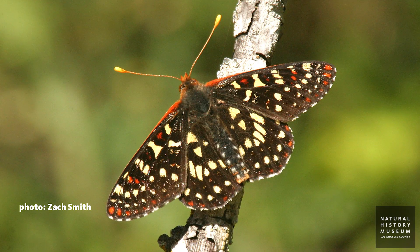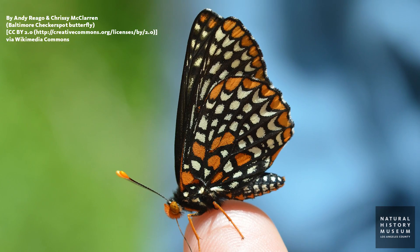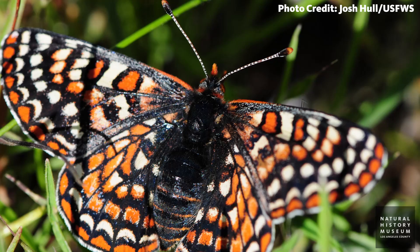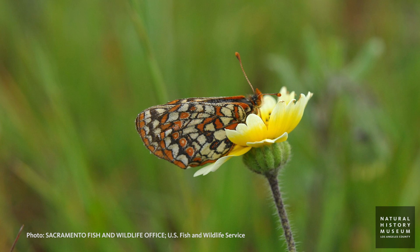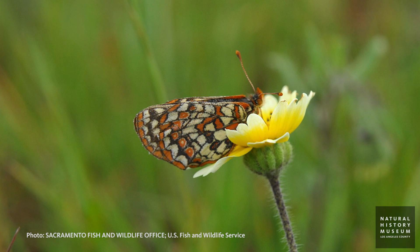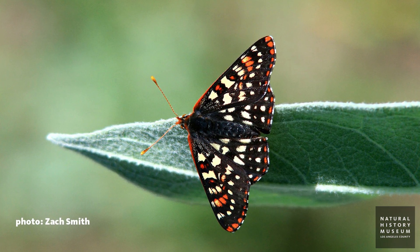My favorite butterflies are the checkerspots. I studied checkerspots when I was in graduate school — I did my dissertation research on checkerspots. They're very lovely, beautiful little butterflies. They're also what I call well-behaved: they don't fly so fast that you can't tell what's going on, they perch on flowers so you can get a nice look at them while they're perched. They're probably always going to be my favorite butterfly.